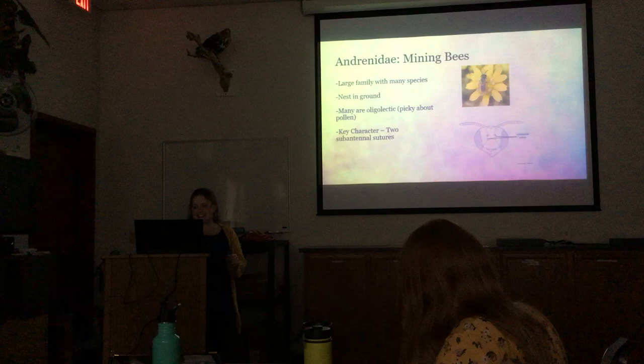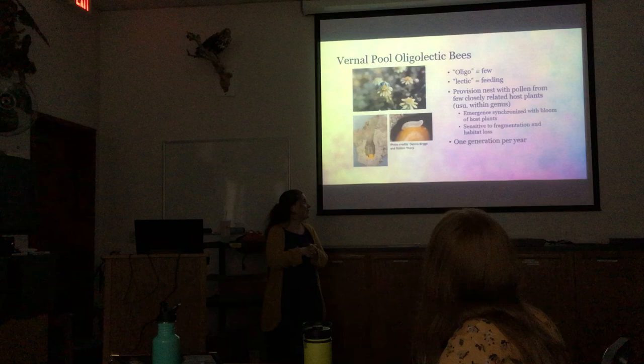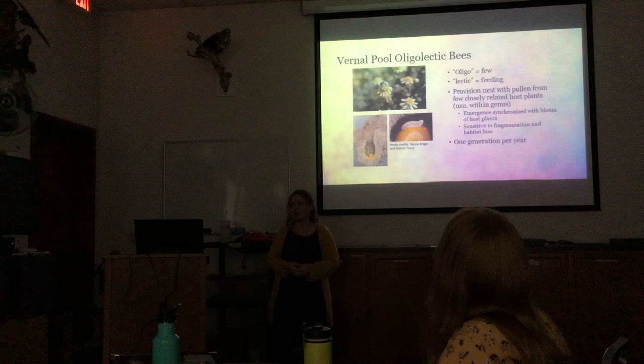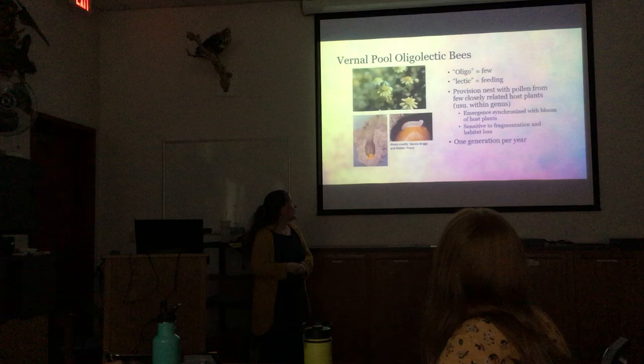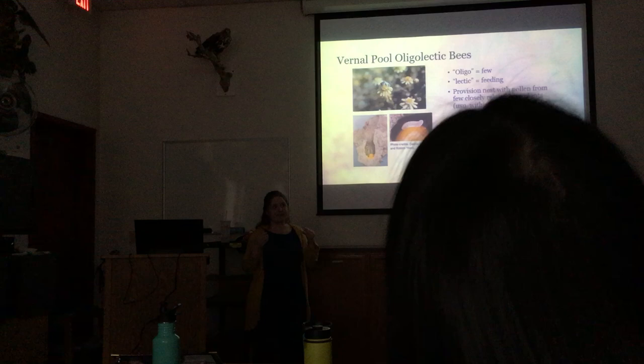These vernal pool bees are oligolectic. 'Oligo' means few — like in the word oligarchy, meaning rule by the few. 'Lectic' means feeding. So oligolectic bees provision their nests with pollen from few closely related plants — usually plants within the same genus.